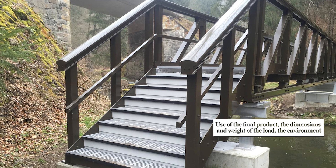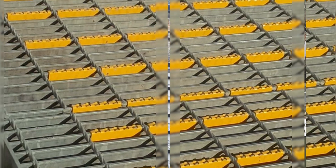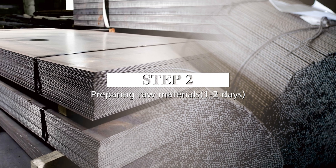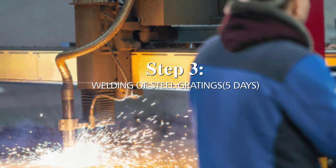We take into account the intended use of the final product, the dimensions and weight of the load, the environment in which it will be used, and any other relevant factors. This ensures that your steel gratings will be up to the task and will last for years to come. Step two — preparing raw materials, one to two days. Step three — welding or pressing of steel gratings, five days.